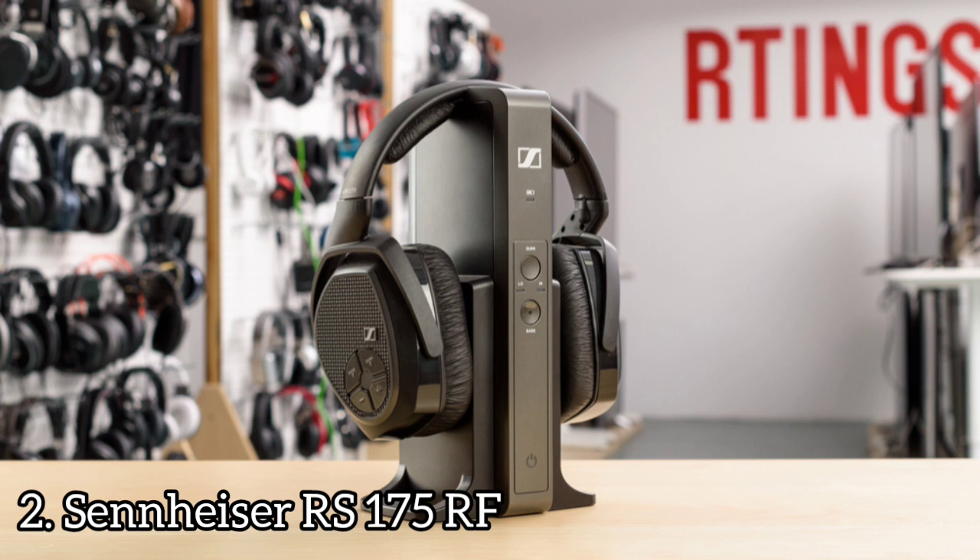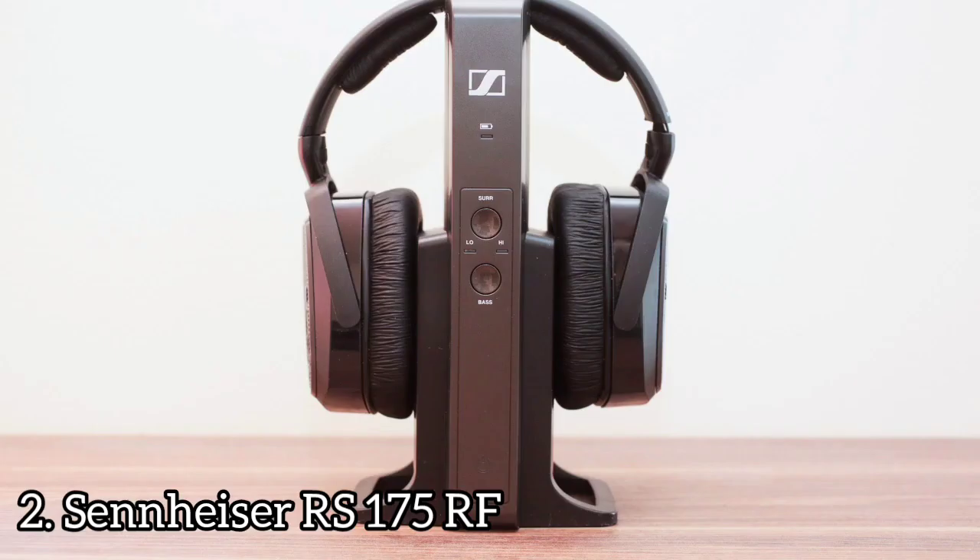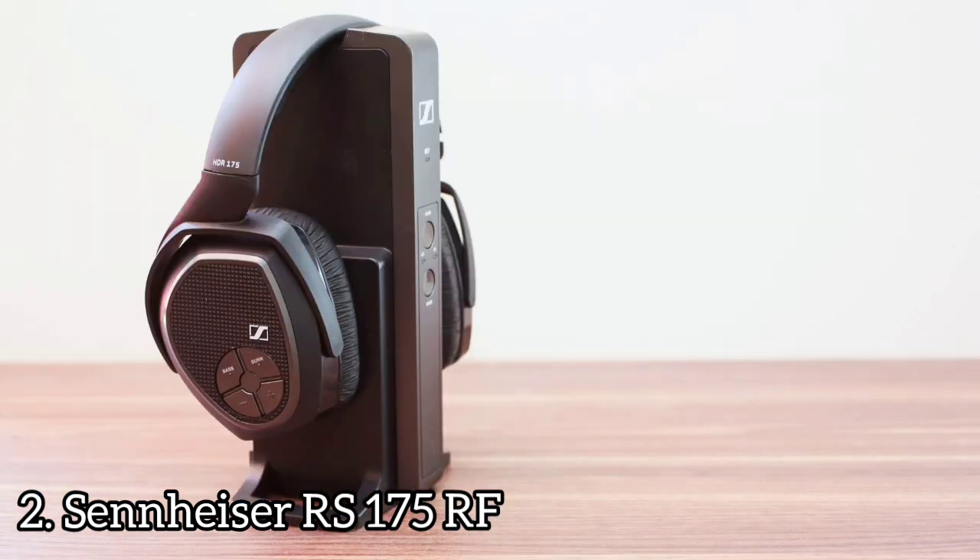Number 2: Sennheiser RS175RF. The Sennheiser RS175RF is a set of wireless headphones intended for home use that offer excellent range and thunderous bass. The headphones run on two included rechargeable AAA batteries, with one hidden behind the twist-off earpads of each earcup. The cradle for the RS175RF recharges the batteries through contacts on the headband's underside, and when the headband rests atop the charging dock, it begins charging automatically.